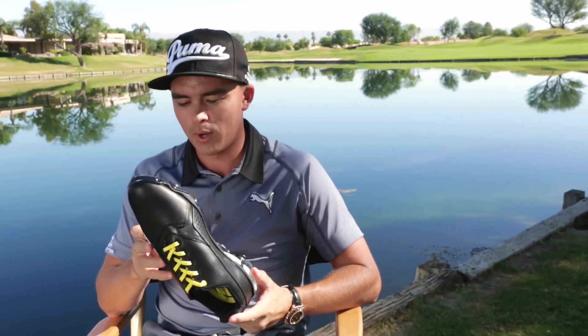Memory foam, comfortable, lightweight, looks good. That's all you want in a golf shoe. Titan Tour — designed to be the coolest shoe in golf.